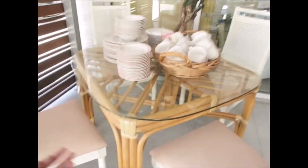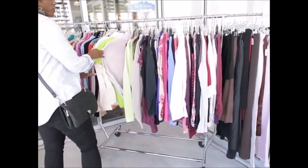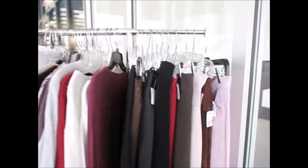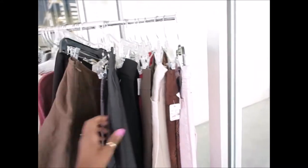Cute little rattan dinette table. That is really nice. Yeah. I can get down with this thrifting life! Ain't it nice? It's relaxing too.